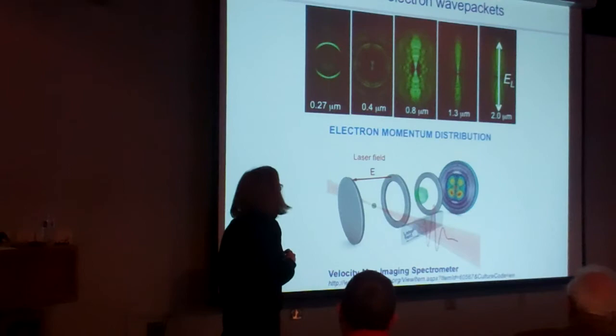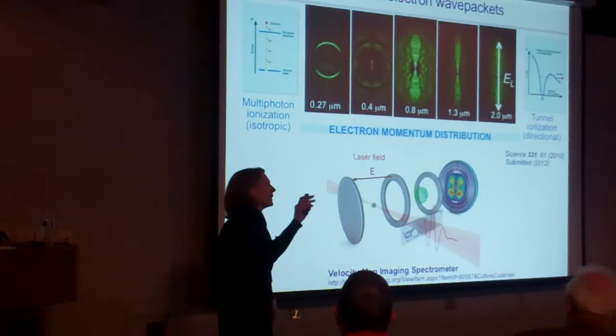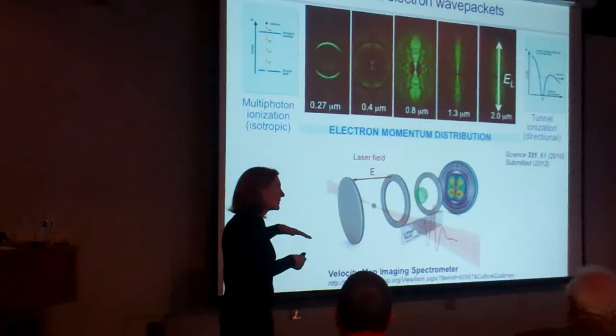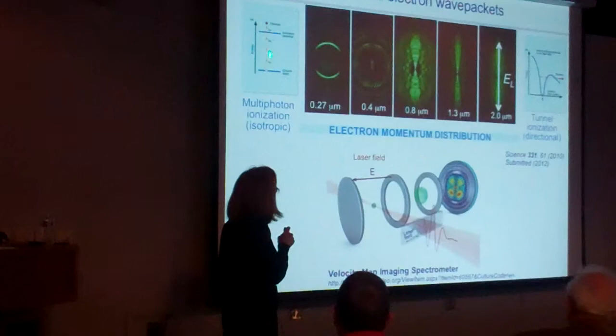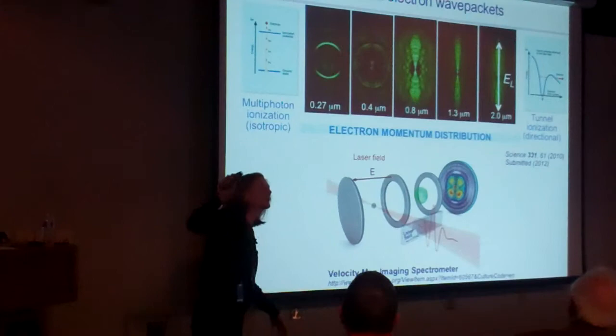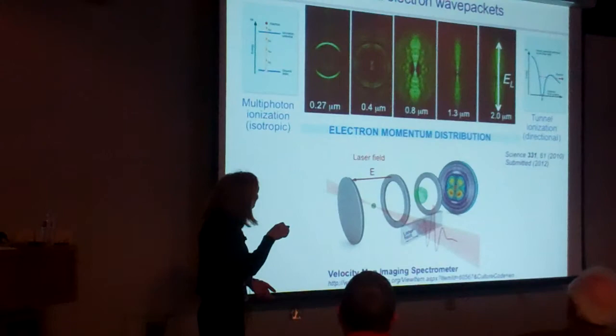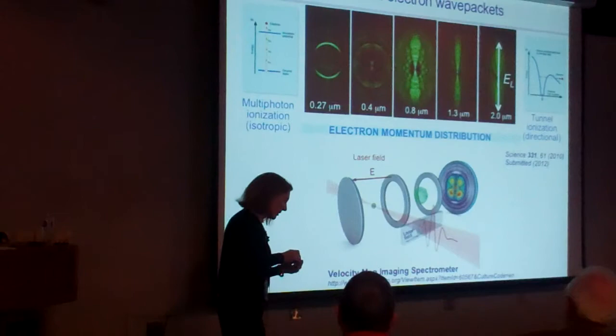When you ionize an atom with a high-frequency field, the barrier is being switched so rapidly that tunneling has a hard time occurring, and what you see is isotropic multiphoton ionization — rings where each ring is a multiphoton absorption process. Whereas as you go to the slower mid-infrared, there's more time for tunneling, and all those trajectories appear, giving structures related to holography.